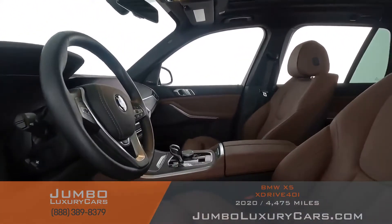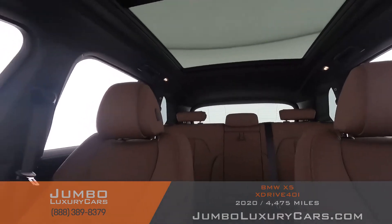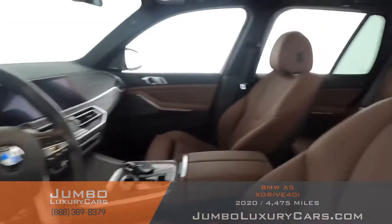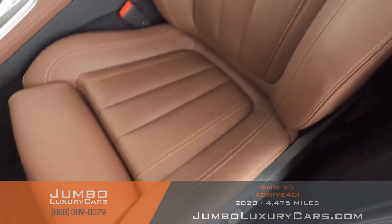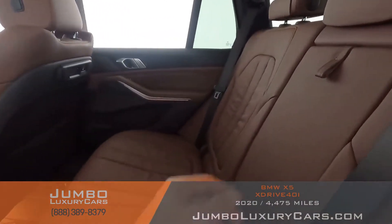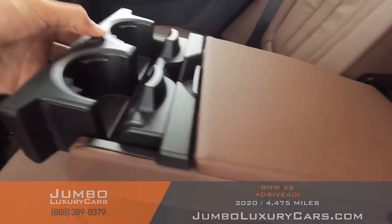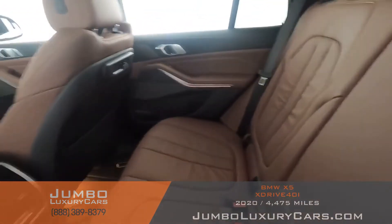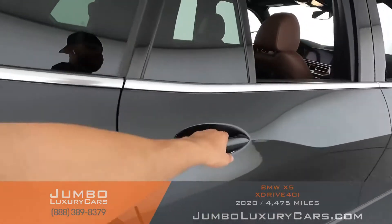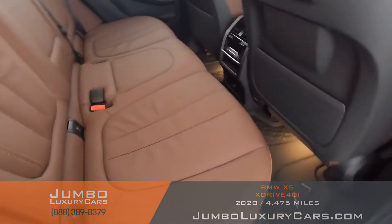Now let's check out the interior. All buttons are in excellent condition. The driver's seat is in excellent condition — absolutely no signs of wear and tear. Back seats are in excellent condition as well. Here we have additional storage with cup holders. Here's another angle of the back seats. As you can see, everything is in excellent condition.